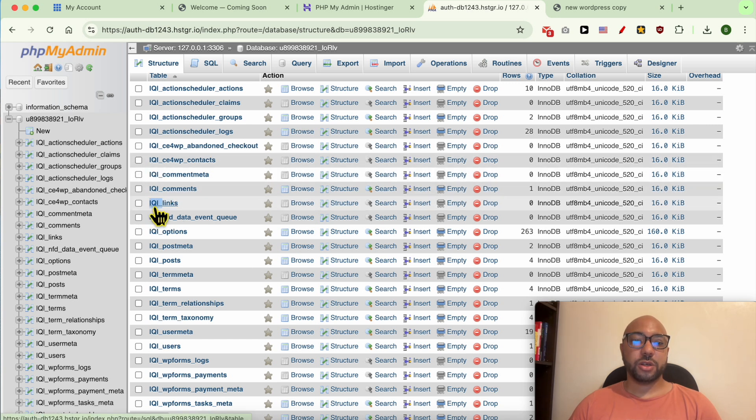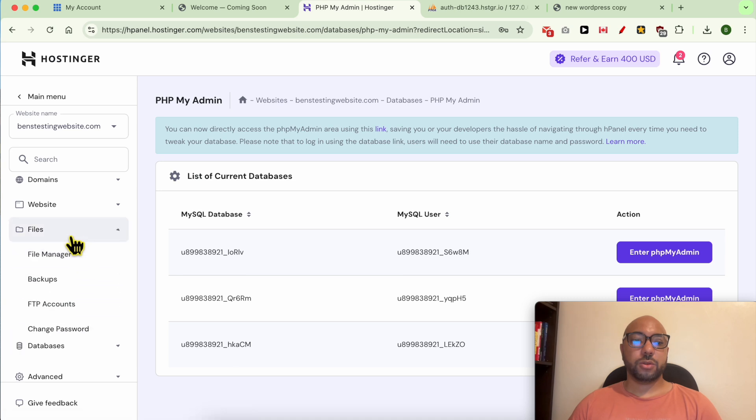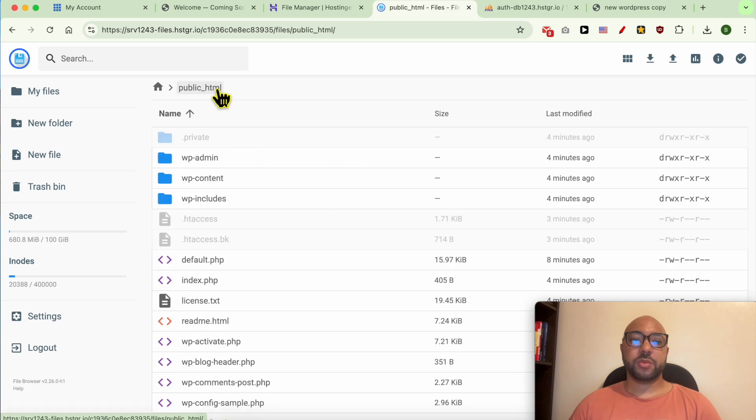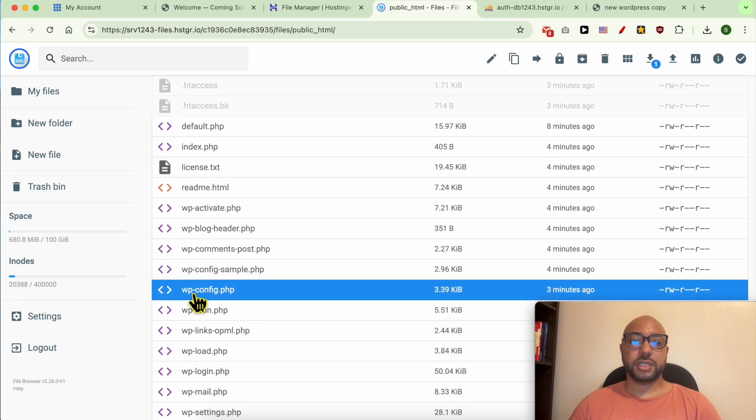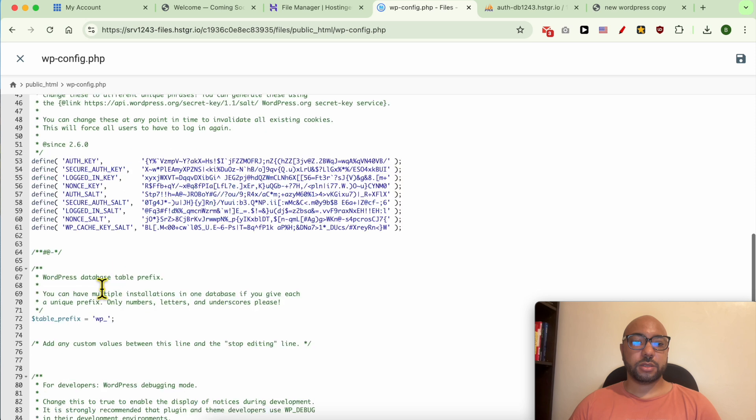As you can see, the table prefix in the imported database was modified from the original. Copy this new table prefix, go back to File Manager, access public_html, locate the file called wp-config.php, click Edit, and scroll down to the table prefix field. Delete the old table prefix and replace it with the new one. Make sure there are no extra spaces, then save your changes.